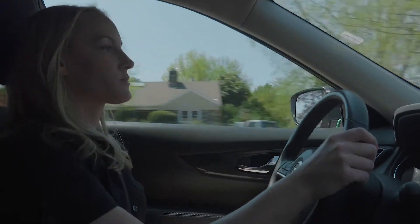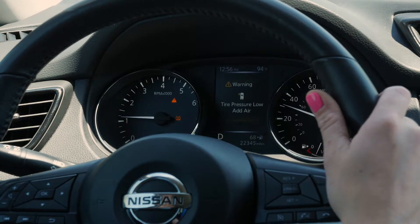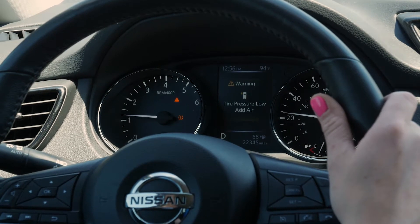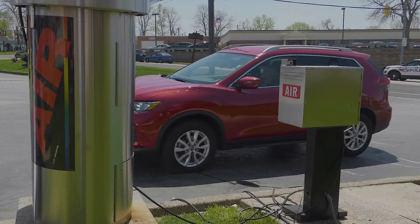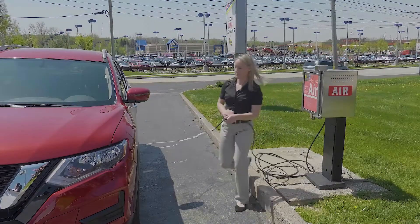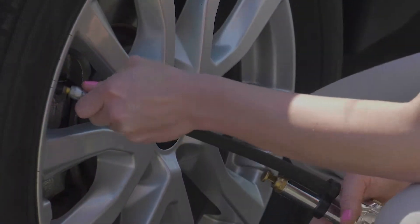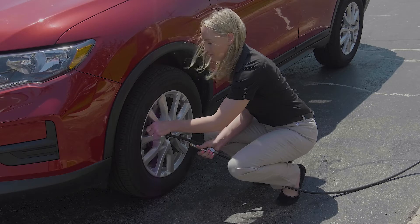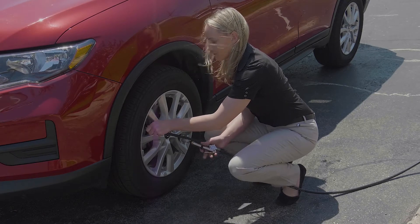That's another reason why you should never ignore the TPMS light. It could be a sign that one or more of your tires is losing air and will eventually fail or go flat. The best thing to do when you see the TPMS light is check the air pressure as soon as possible. If a tire dealer is not in the area, find a coin-operated or free air station and check the air in all of your tires. If any of them are low on air, inflate them to the pressure listed on the placard.